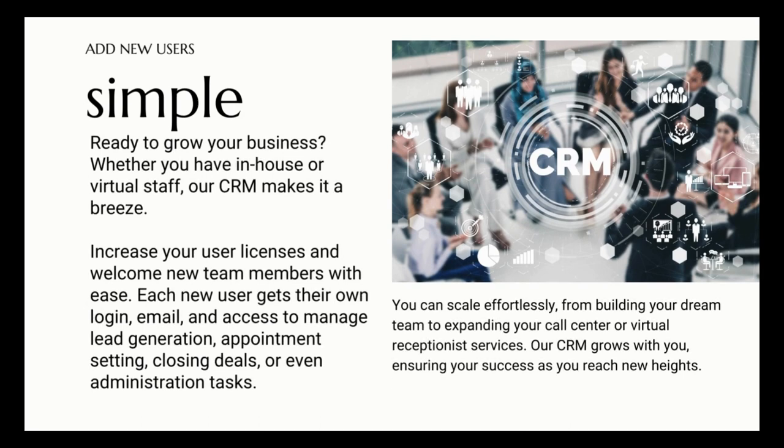Ready to grow your business? Whether you have in-house or virtual staff, our CRM makes it a breeze. Increase your user licenses and welcome new team members with ease — each new user gets their own login, email, and access to manage lead generation, appointment setting, closing deals, or administration tasks. Scale effortlessly from building your dream team to expanding your call center or virtual receptionist services. Our CRM grows with you.